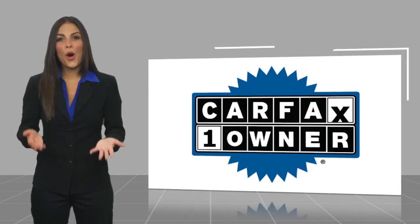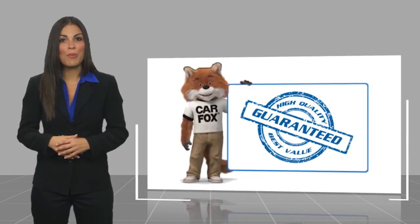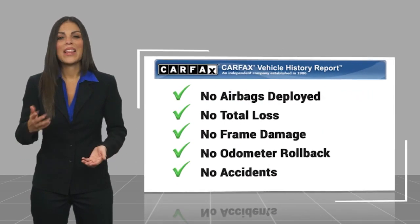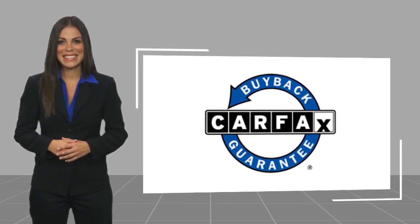This is a one-owner vehicle with a Carfax vehicle history report. Be sure to find a complimentary copy of this report online or contact the dealership. This vehicle qualifies for the Carfax buyback guarantee. Please go ahead and check that out below.